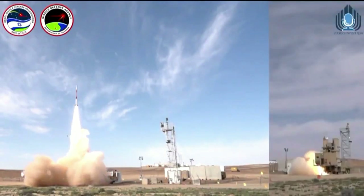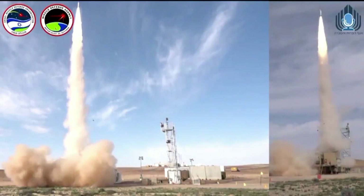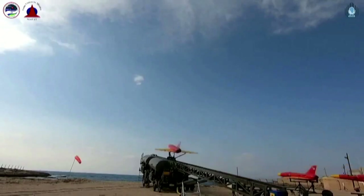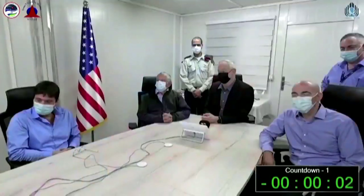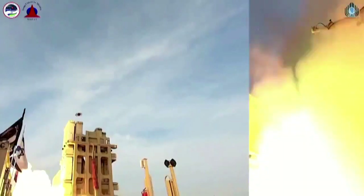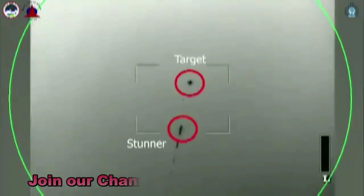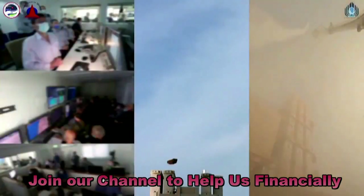Each missile costs around $1 million. The Israel Missile Defense Organization of the Directorate of Defense Research and Development of the Israel Ministry of Defense, together with the Missile Defense Agency, successfully completed a series of flight tests of the David's Sling Weapon System in an advanced system configuration against current and emerging threats, the U.S. military's Missile Defense Agency said in a statement.